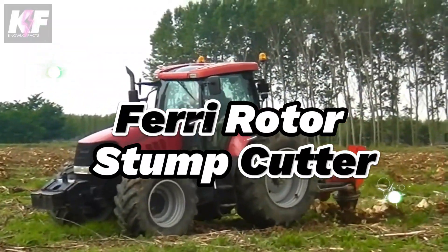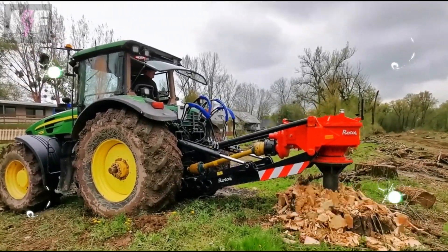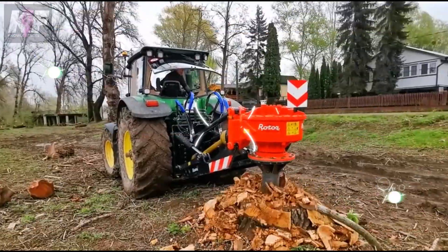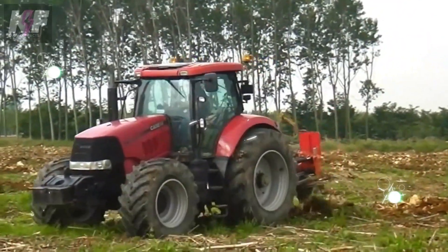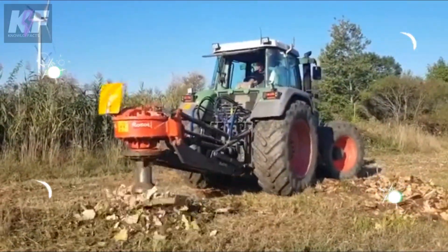The Ferry Rotor Stump Cutter, with its hydraulic head and beak-shaped blades, excels at slicing through stumps, stems, and roots with ease once the blade is set in motion. Capable of tackling stumps exceeding 50 cm in height, it requires a power input of either 73 or 106 kW to operate effectively.